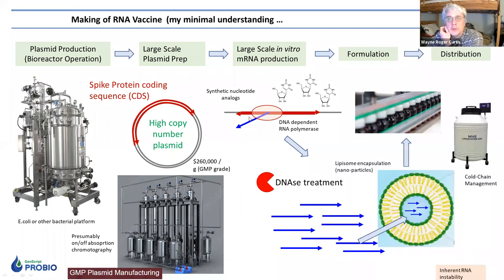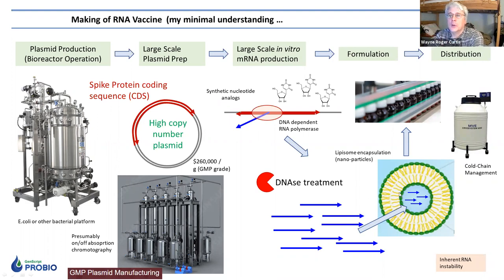To protect the mRNA, it is placed into a liposome — a nanoparticle with typical hydrophilic heads and hydrophobic tails. This goes into formulation and is then distributed. One of the things much in the news about the Pfizer vaccine is that the inherent instability of the mRNA means cold chain management is critical, requiring storage at nearly cryogenic conditions of minus 70 degrees Celsius.